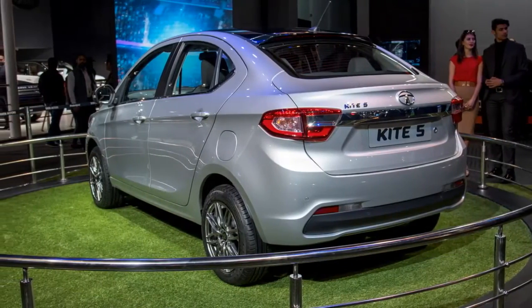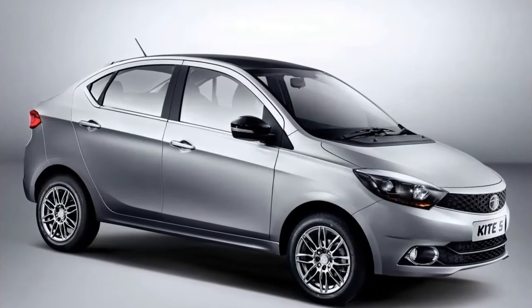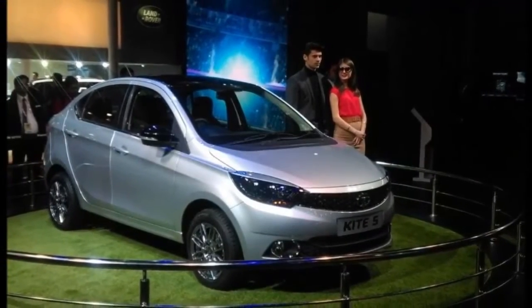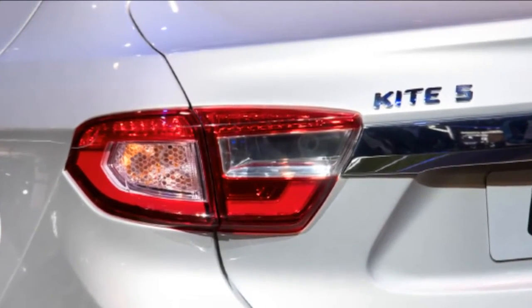Tata Kite 5 Expected Price: The Tata Kite 5 compact sedan is rumored to be priced aggressively. Considering that the above-mentioned compact sedans are tagged a tad higher, the Kite 5 is likely to have an edge over rivals.